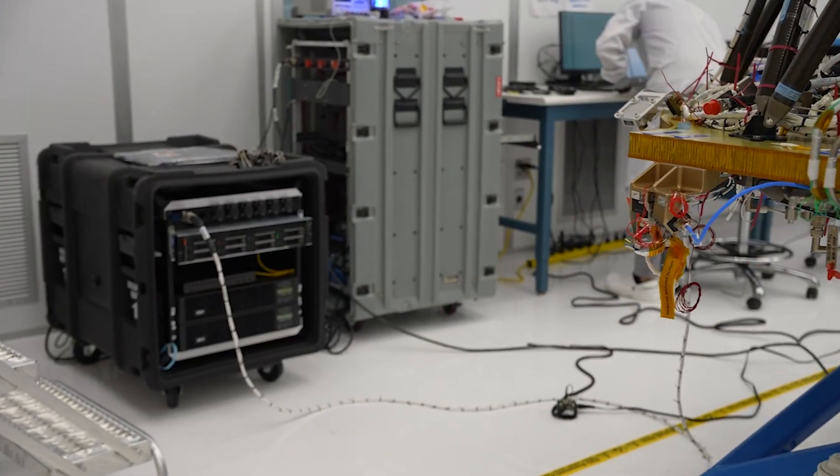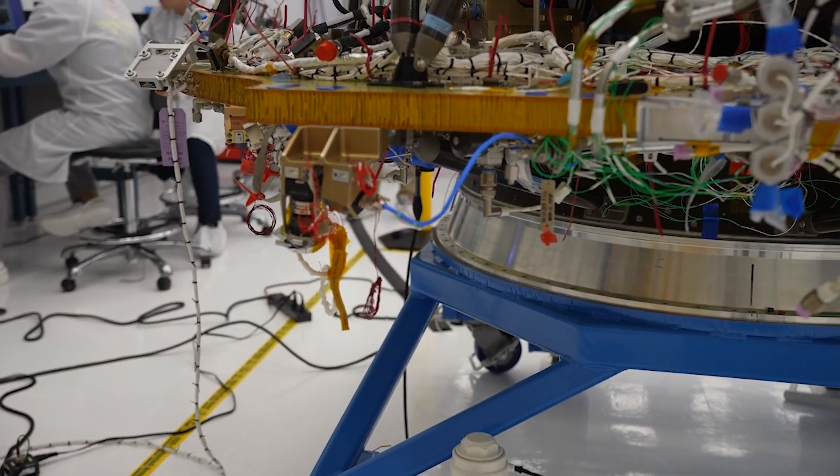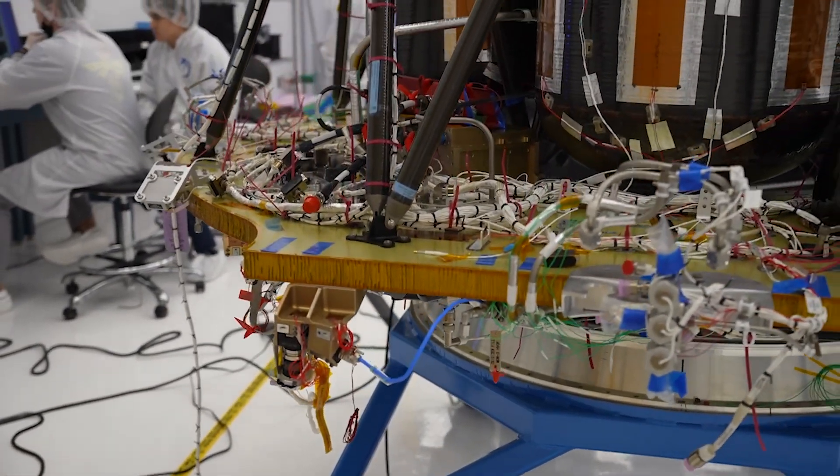My name is Olivia Tirrell. I'm a member of the photogrammetry team for the Stereo Cameras for Lunar Plume Surface Studies, or SCALPS for short. SCALPS is an array of small cameras that will be placed around the base of a lunar lander and collect imagery during the descent and landing of the vehicle.